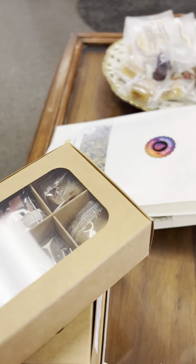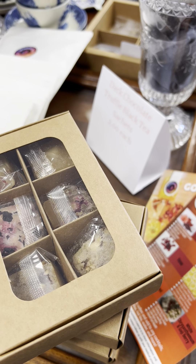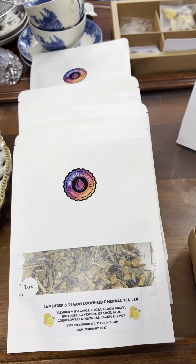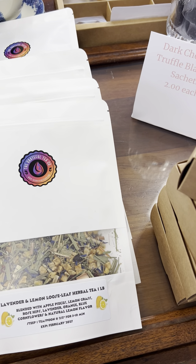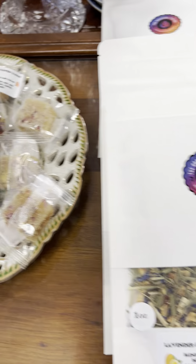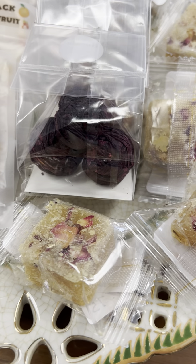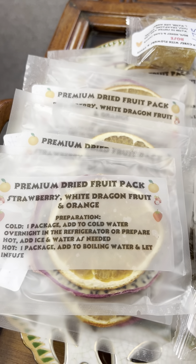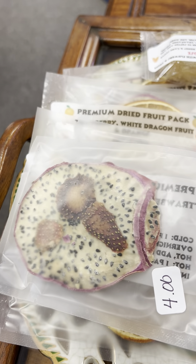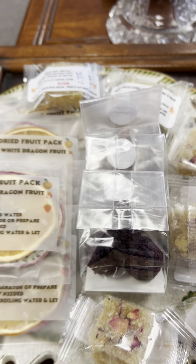Then we have, in the box, these pretty sugar cubes — and they are larger than you think, so you could even cut them in half. We have loose leaf tea: a lavender and lemon, and a chamomile with a twist. We have the blooming teas — they come three pods to a package. More of the rose sugar cubes. You just put the entire thing into your cup. Look at that dragon fruit — how pretty — and the dried strawberries. These would be nice in an Easter basket as well.